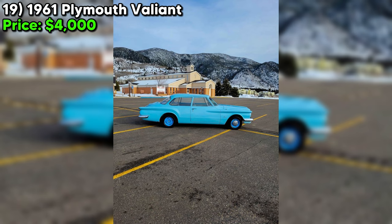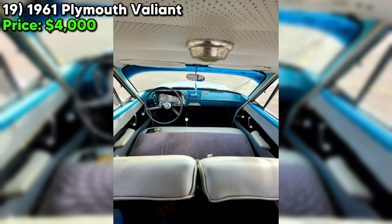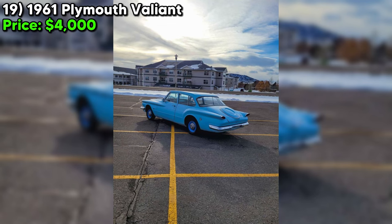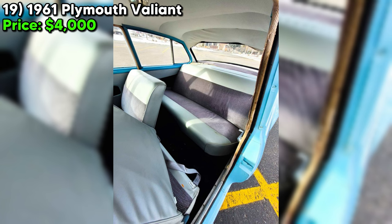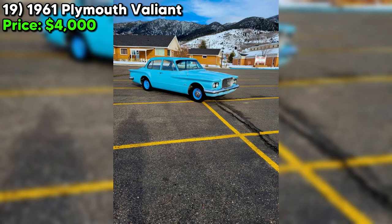Despite this, the car is described as starting, running, driving, and shifting great — a strong testament to its resilience and the quality of the repairs. Priced at $4,000, this 1961 Plymouth Valiant is described as an absolute time capsule, offering the allure of vintage car ownership with the quirks that come with vehicles of this age. For someone passionate about classic cars willing to embrace its story — including the repaired engine block — this Valiant could provide a unique and enjoyable driving experience.